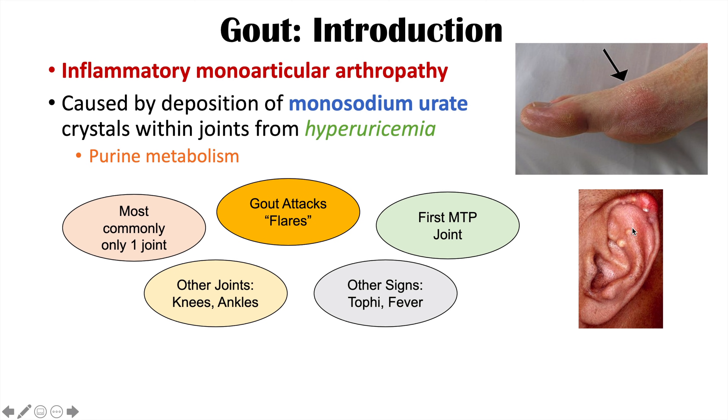These are depositions of crystals in certain parts of the body. We can also see a fever as well, because this is an inflammatory process.